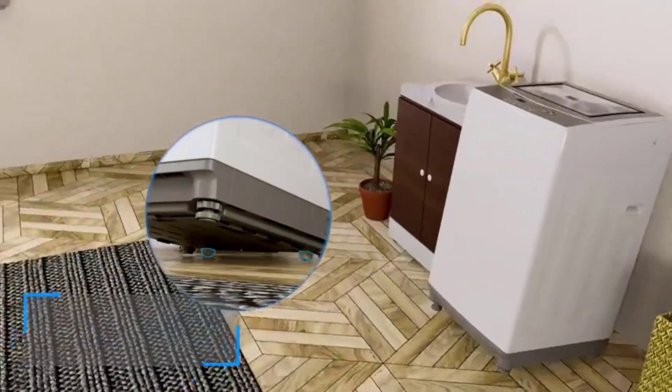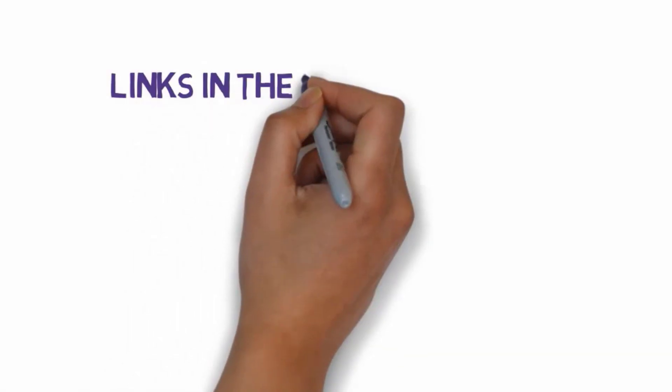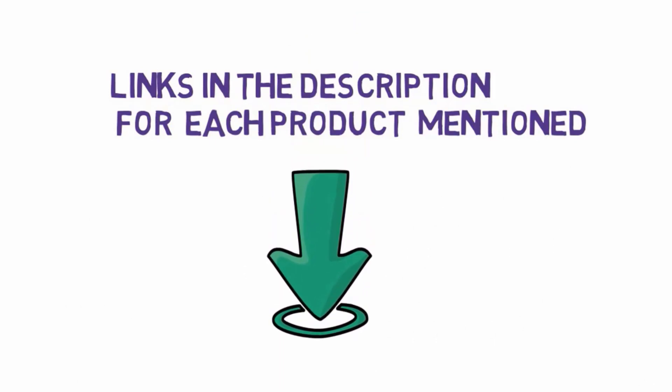Are you looking for the best electric dryer? In this video we will look at some of the best electric dryers on the market. Before we get started, we have included links in the description, so make sure you check those out to see which one is in your budget range.